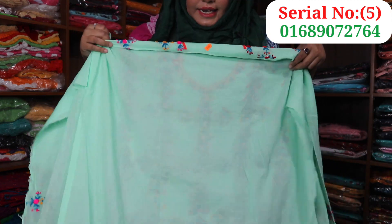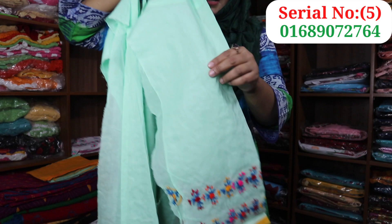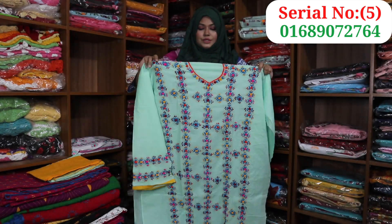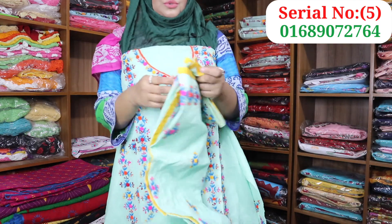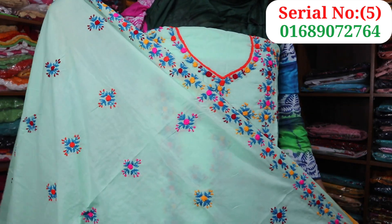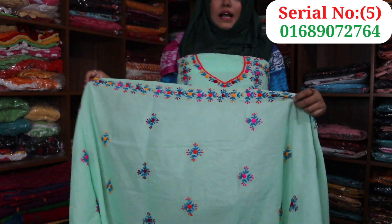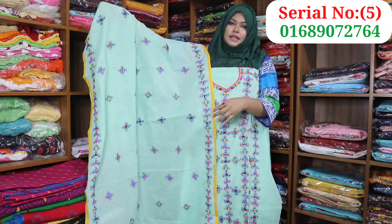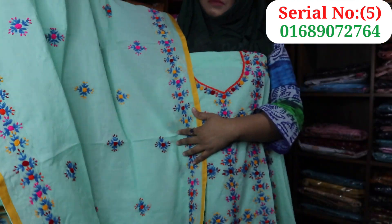This is the back part of the dresser, and it has two different panels. This is a full dresser. This is a beautiful, very beautiful color. The price is $25,000.